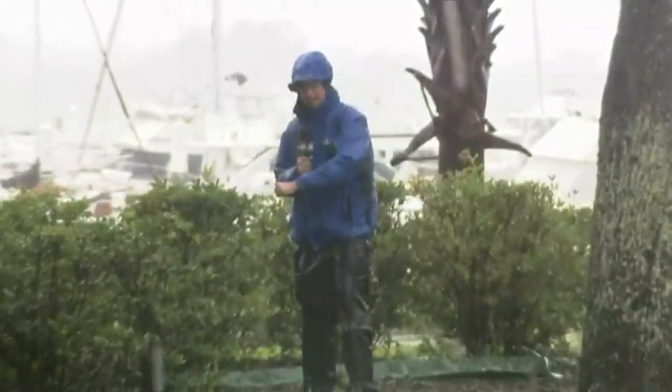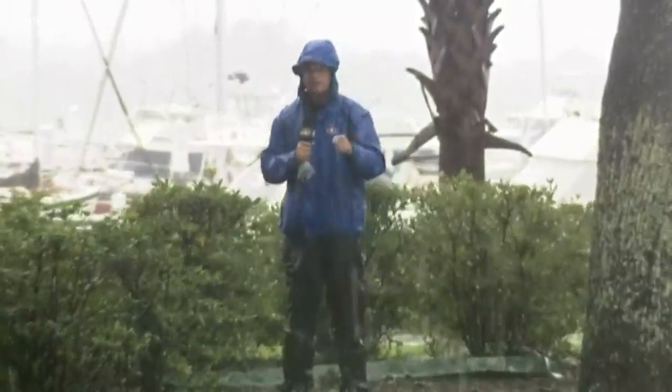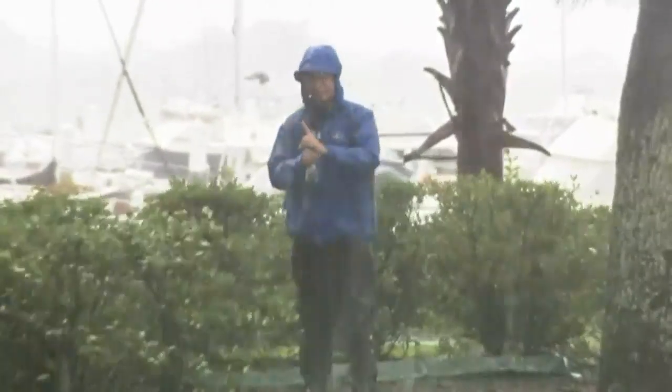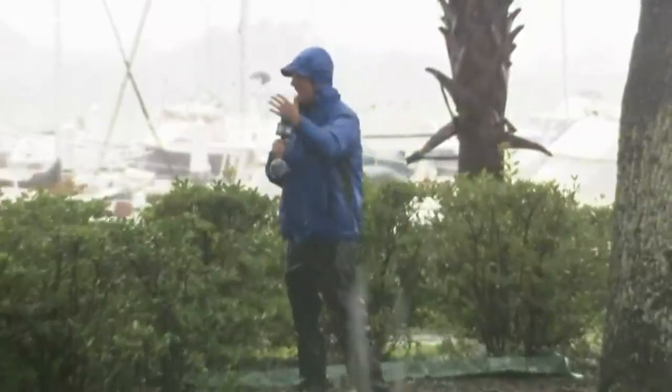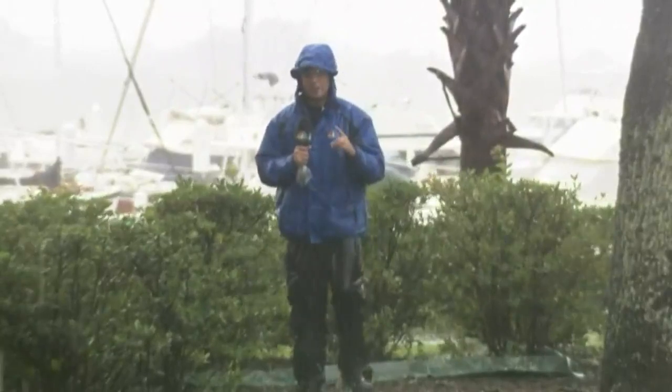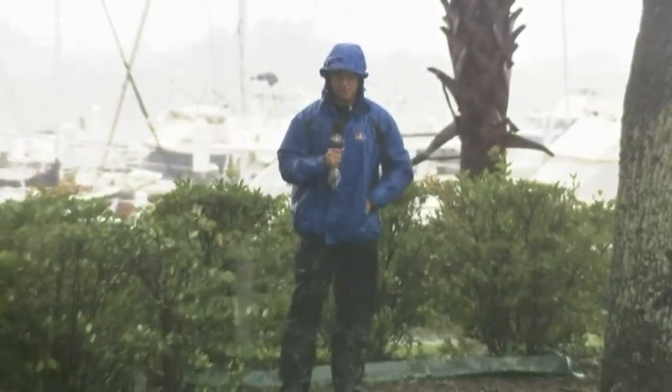There are also downed power lines, with over 200,000 people without power across the Charleston area along the South Carolina coast. The rain has been relentless — it hasn't stopped and we're heading towards high tide. It does look like the storm surge is going to be a little bit less than predicted earlier this morning, but it's still going to be significant. Charleston does flood, and with the combination of this rain and wind, this is still a very serious situation.